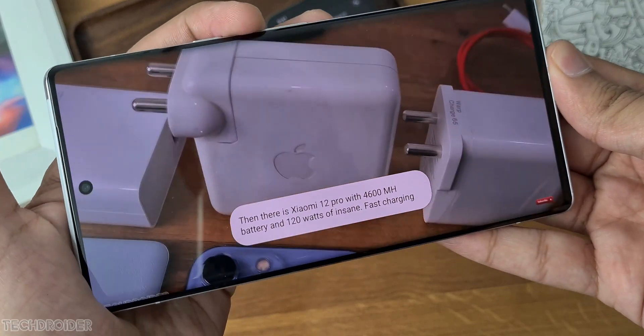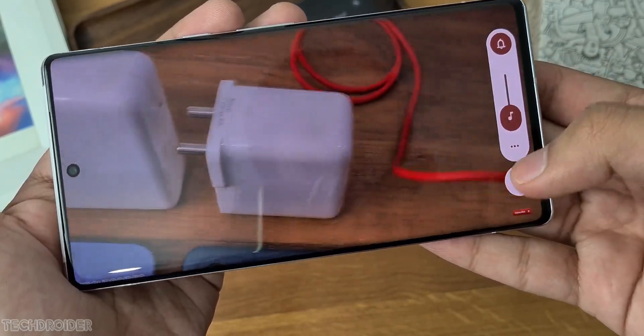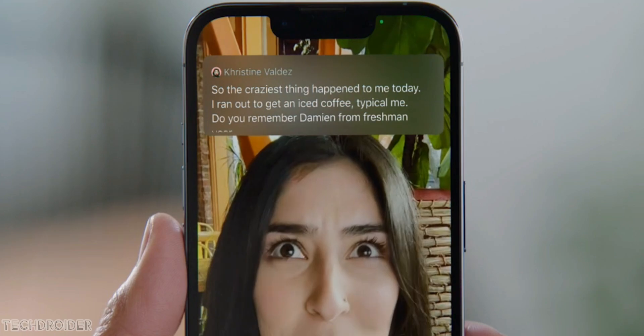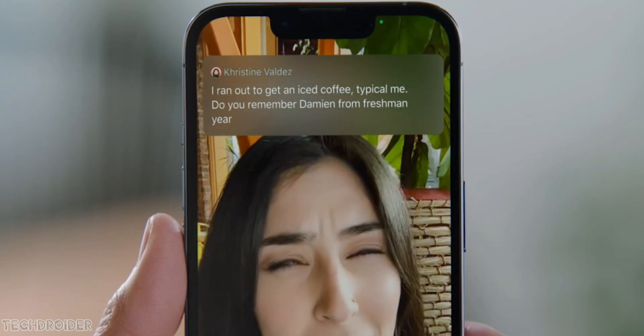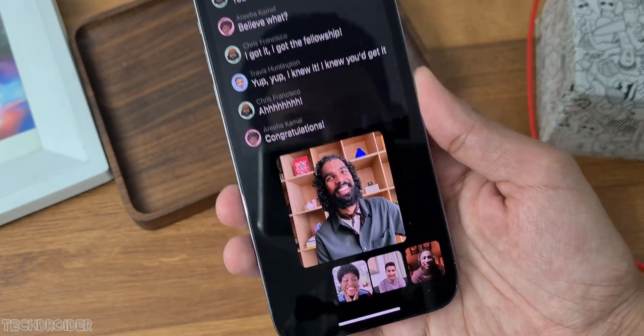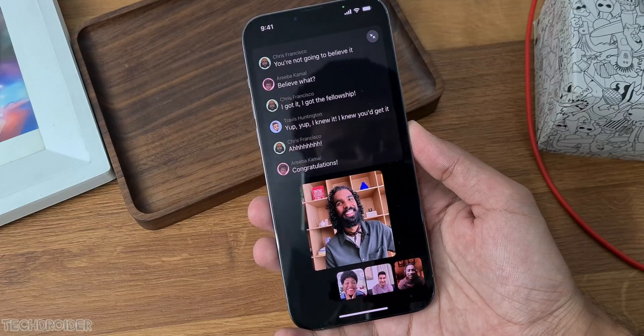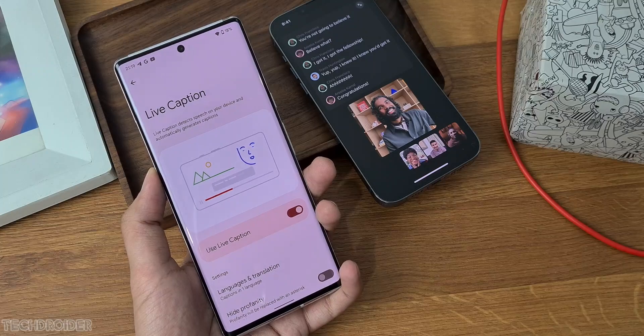The third change is something you might have seen in Pixel or Samsung phones — that is Live Captions. Yes, Live Captions is finally coming to iOS. You can use it on FaceTime, calls, or while watching any audio or video content. It works really well while watching videos or while talking to someone.